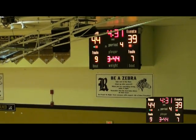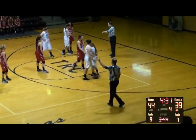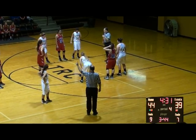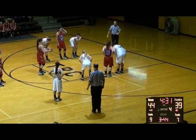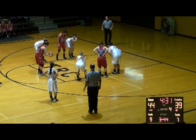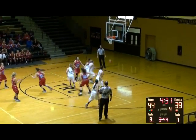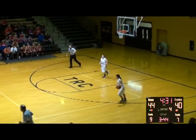Four and a half minutes to play in the basketball game here at Rochester High School. The Lady Zebras leading Castle 44-39. After Rochester's 60-second timeout, Brown at the free throw line for the Lady Comets with one more. Second one is good this time, and it's 44-40. Rochester's 10-point lead has been diminished to four.